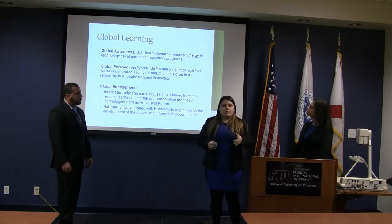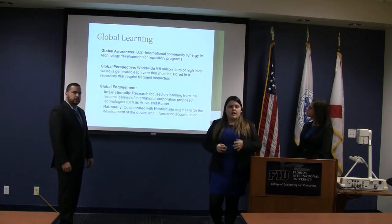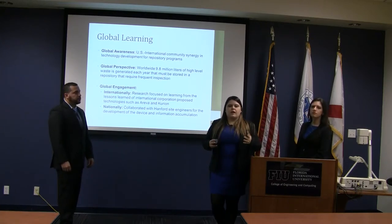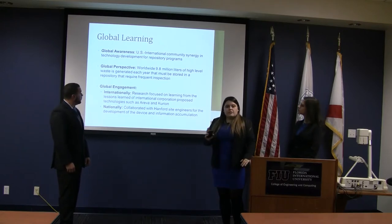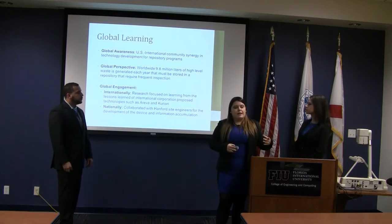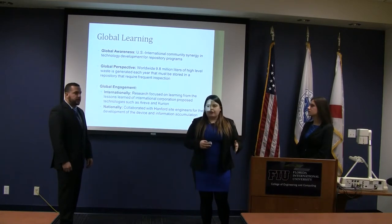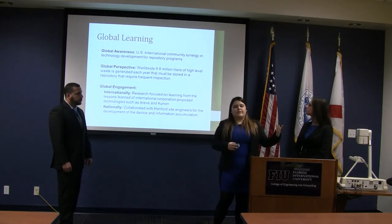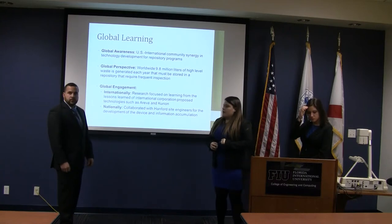For global perspective, we are aware that worldwide 928 million liters of waste are produced every year and that waste must be stored in repositories, so this inspection device would need to be used for frequent inspection globally. For global engagement, the international companies that proposed technologies to the DOE — we used their lessons learned in developing ours. We knew we couldn't use wheels to travel along the refractory pad because it would create debris. Nationally, we collaborated with Hanford site engineers for information acquisition throughout the development of the device.